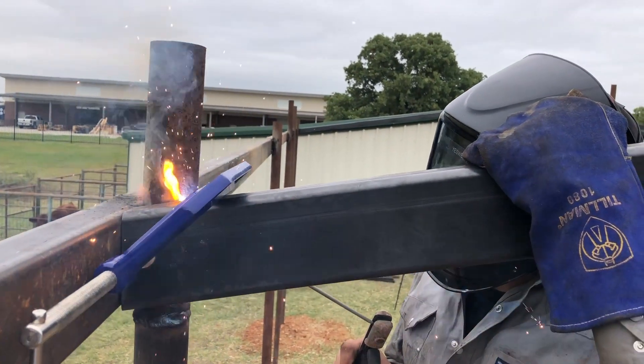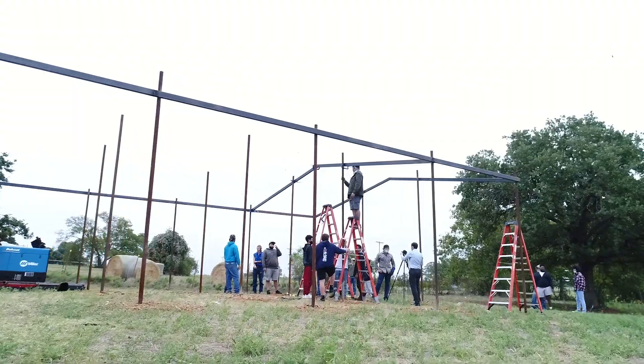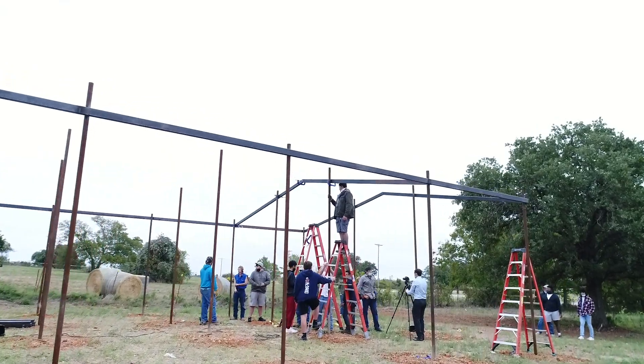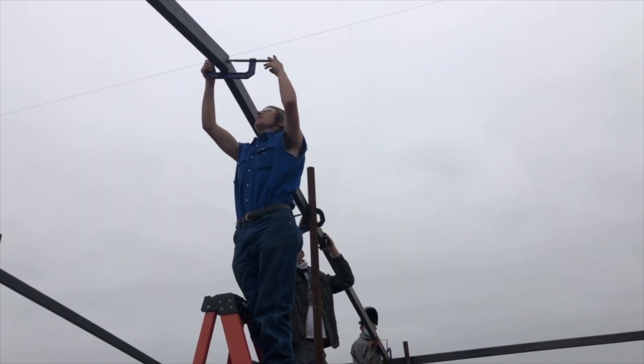Our ag science program has been growing over the last couple years and we got to the point we were at capacity in our ag facilities, so our ag teacher approached me and said, is there any way that our welding students can actually build and add on to our current facility?